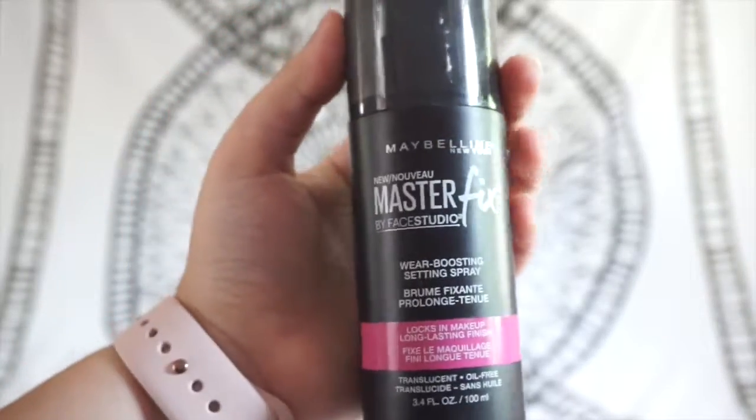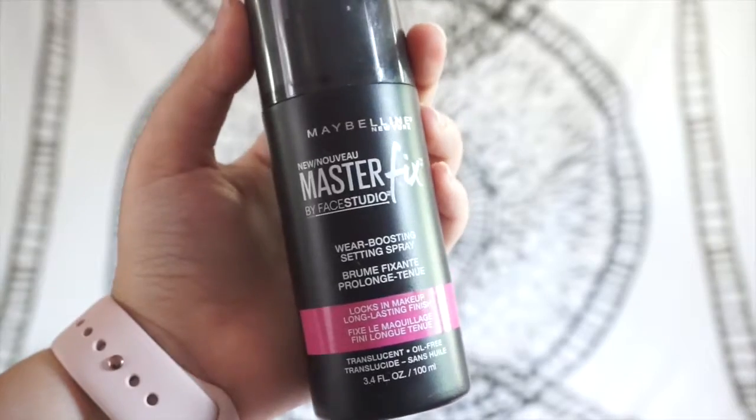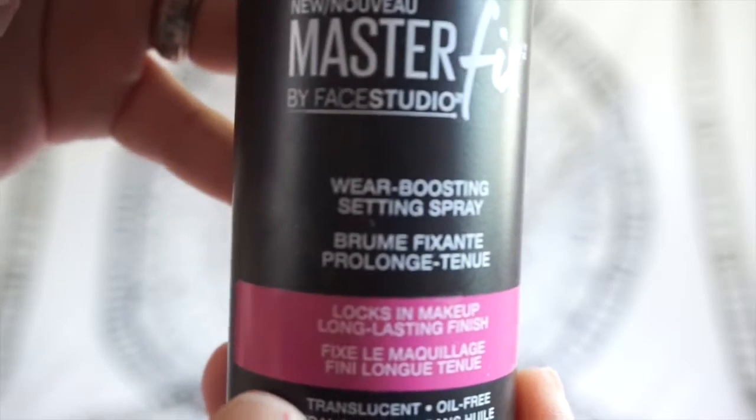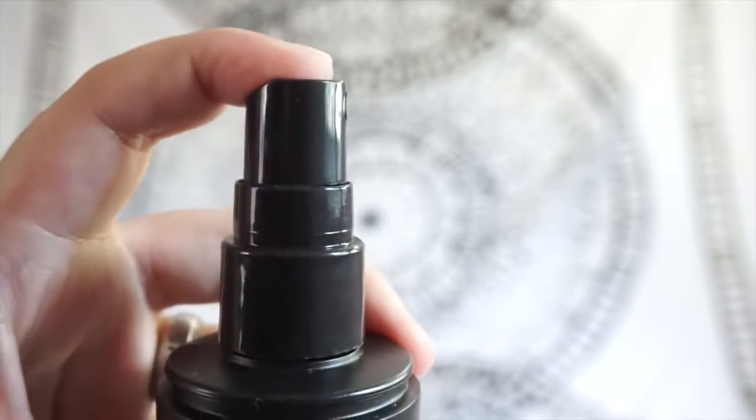And I have my setting spray, also from Maybelline — it's the Master Fix Wearing Boosting Setting Spray. I love this so much. It literally makes my makeup stay all day, every day.